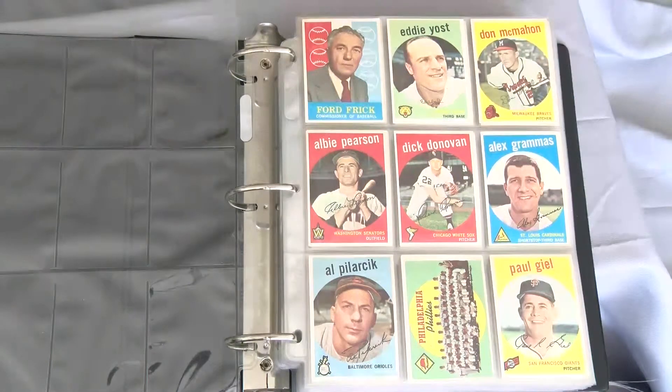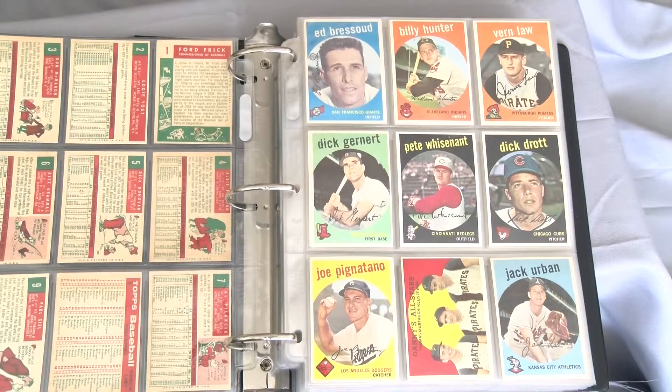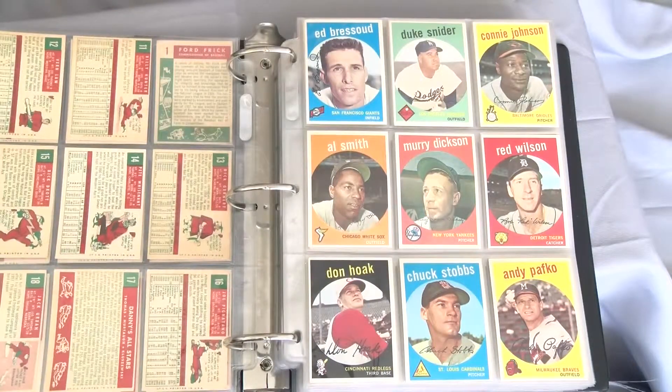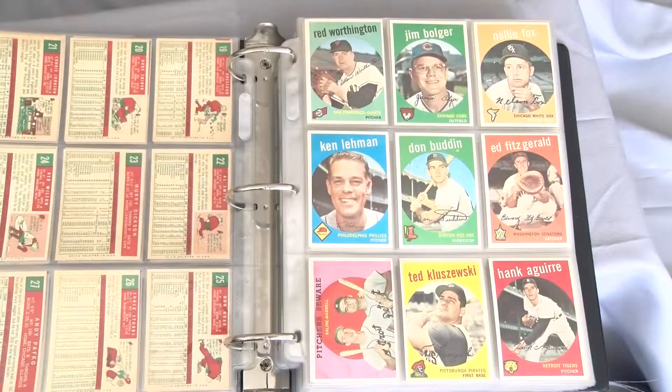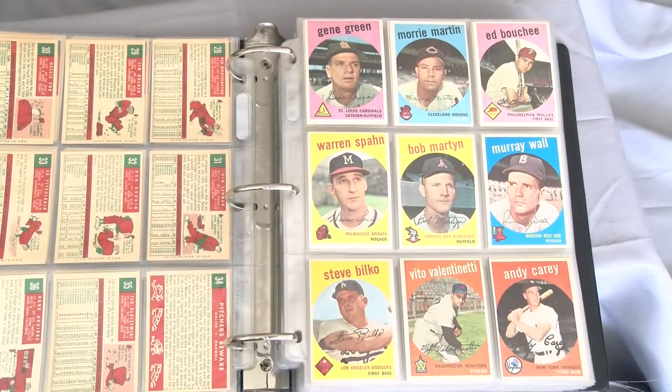This is where it all started for me — 1959 Topps, the first vintage set I acquired and at one time completed. I won it as part of an in-person auction back in 1998. The set was missing just five cards, including all three Mickey Mantles. Within a calendar year, I had found those cards and stamped the quest a success. The following year, I acquired three other vintage sets and I was off and running, never to look back.